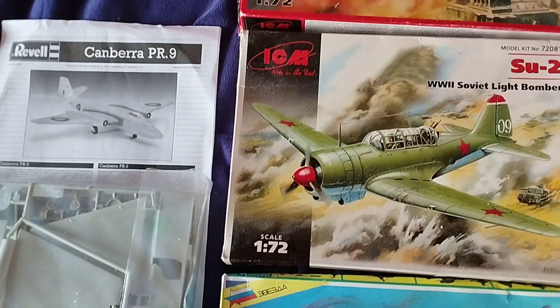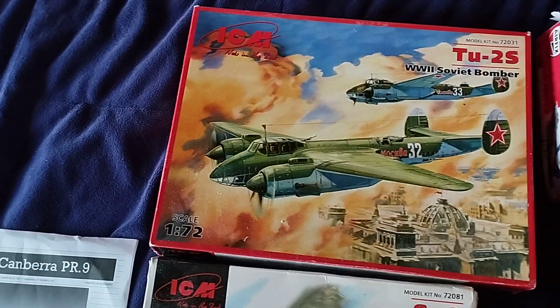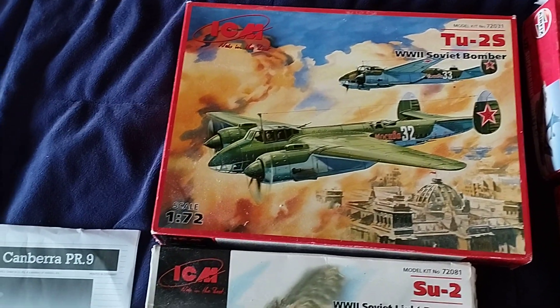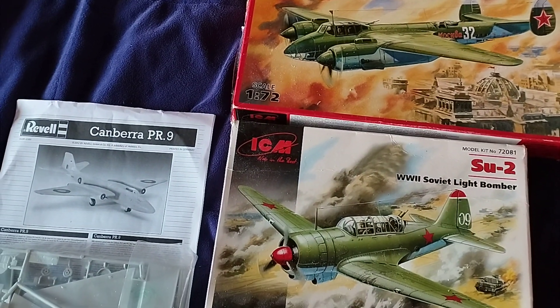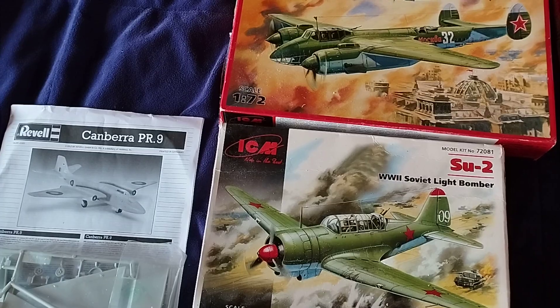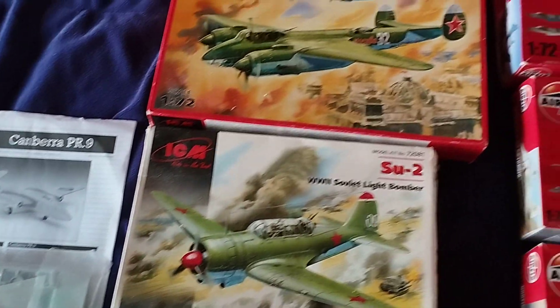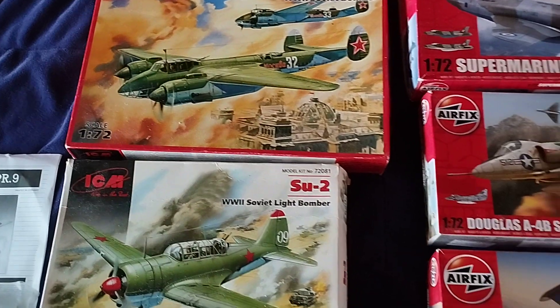That's just a quick update on future aircraft builds. I now have a total of 63 hanging up, so this will bring it to 64, 65, 67, 68, 69, 70, 71 — 72 aircraft in total if I can find the space on the ceiling for them all.